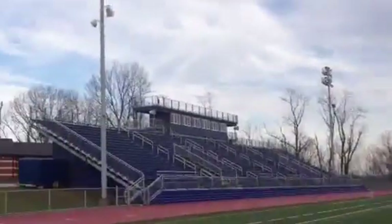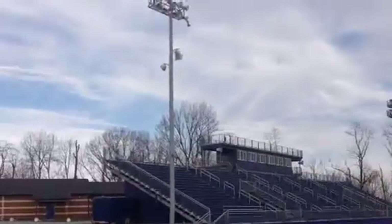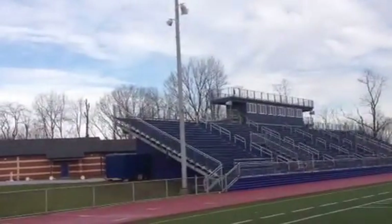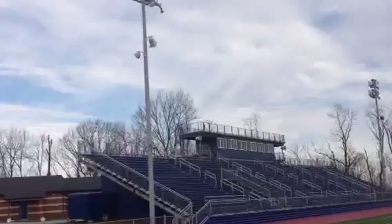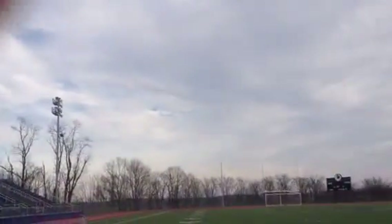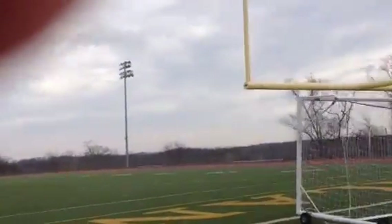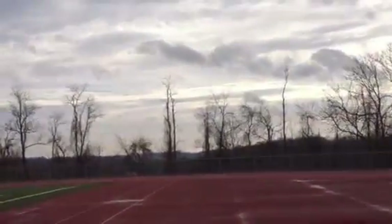The stadium seats about 3,500. There's a giant eight-room press box with a facility on top to hold another 50 people. Very good sound system — a great place to watch sporting events.